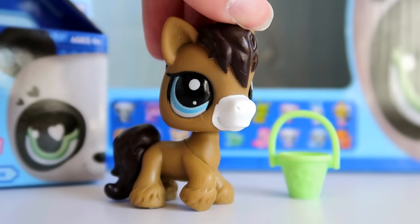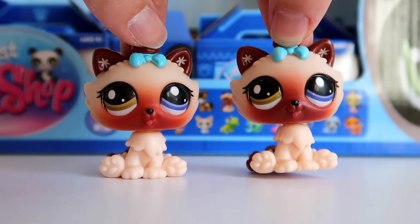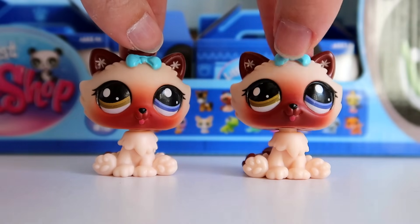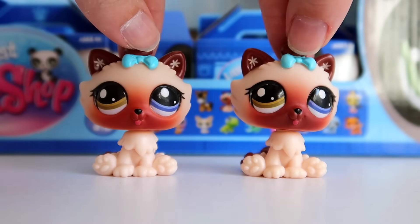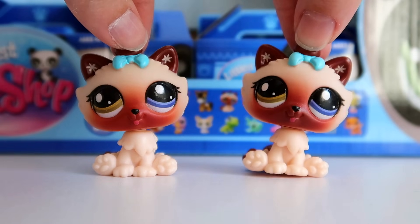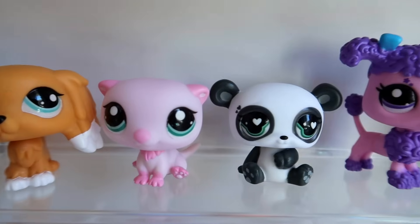Let's take one last look at all 18 LPS together, then compare the Himalayan cats. Here are the two Himalayan cats side by side — the one on the right from the display box and the one from the blind box on the left. There's pretty much no difference; there's a slight variation in the gradient on one's face but I honestly think that's just part of the printing process and not an intentional difference. So if you were curious, there is no difference between the display Himalayan cat and the blind box one.